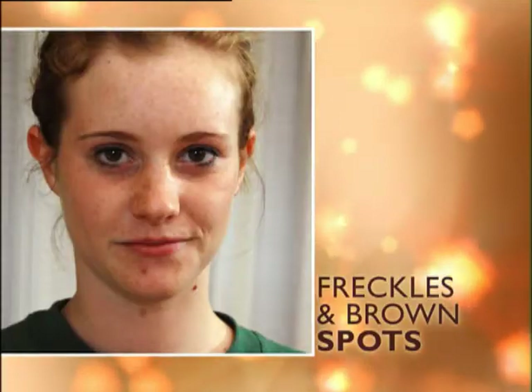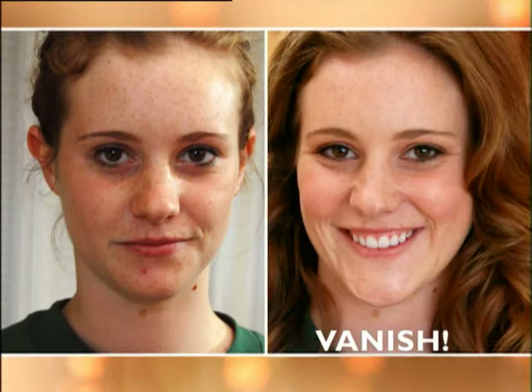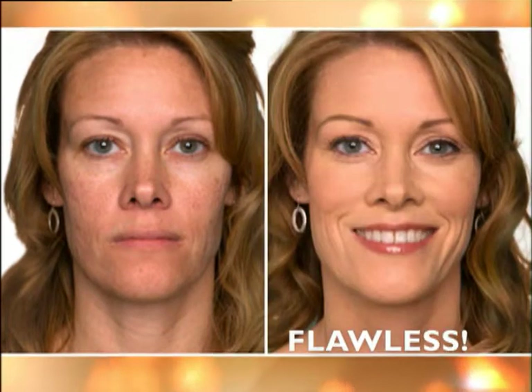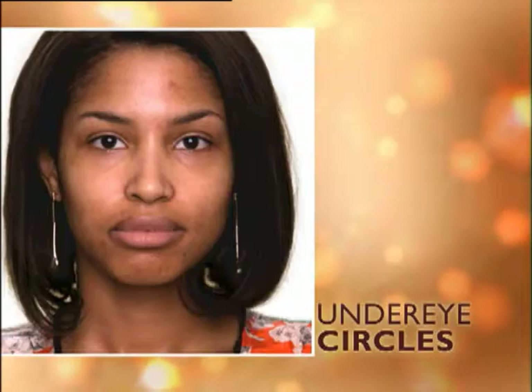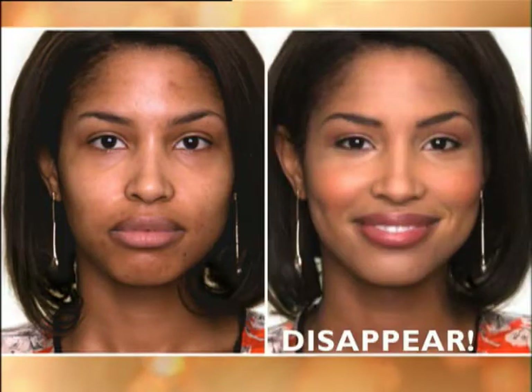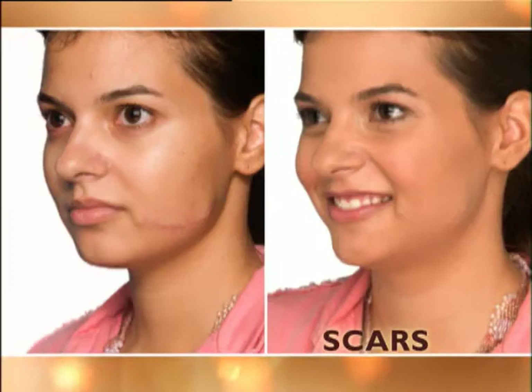Watch as freckles or spots simply vanish. Blotchy or sun-damaged skin now smooth and flawless. Redness or rosacea? Not anymore. And Sheer Cover works like magic on under-eye circles, acne breakouts, even leg veins, scars and birthmarks.